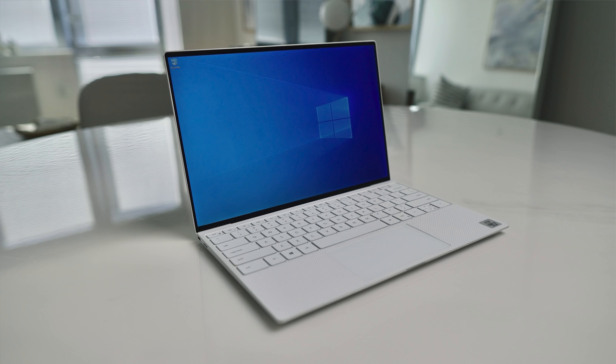Alright, let's get into it. I'm going to go through what I originally didn't like about this laptop and tell you if my thoughts have changed since. Plus, I'm going to talk about a couple of new issues.